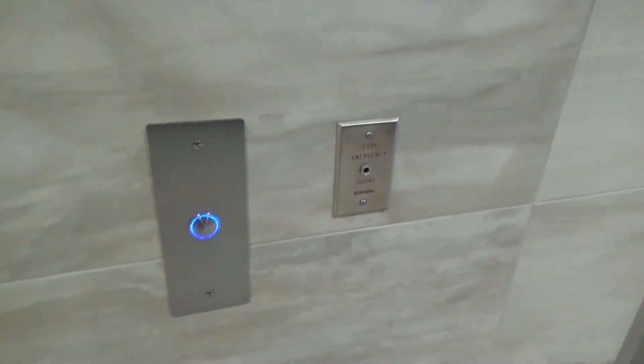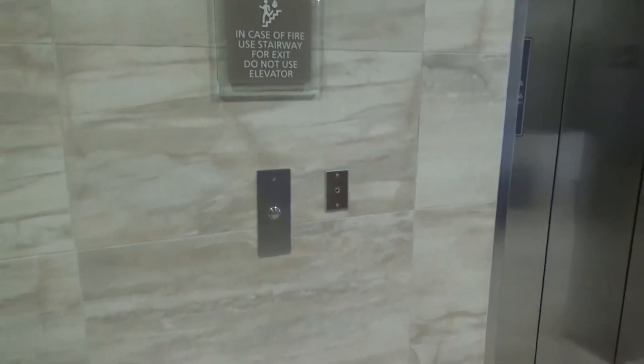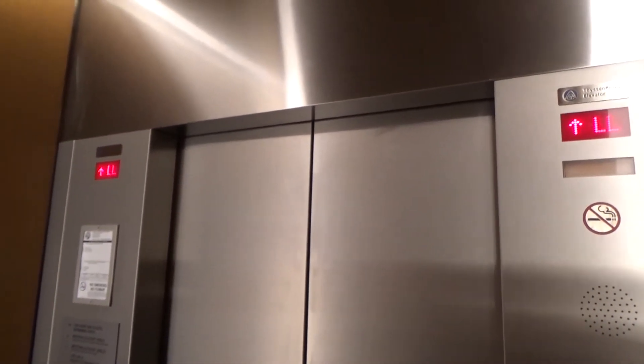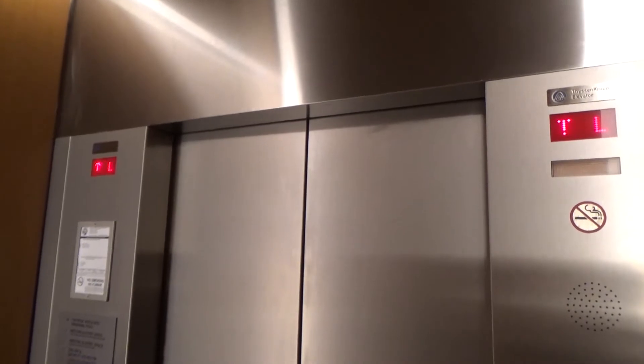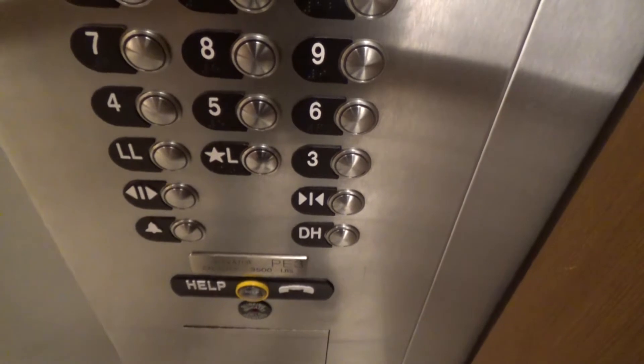Whoa, now we'll have the main elevators. The level's going up to 19. Let's see how fast these go. Lobby. Lobby going up.